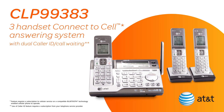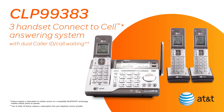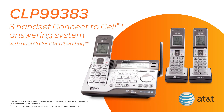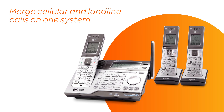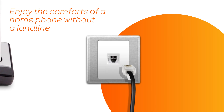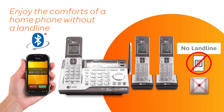The AT&T CLP99383 3-Handset Connect to Cell Answering System. With the CLP99 series from AT&T, you can merge cellular and landline calls on one system, so you can make and receive calls from any of your numbers — home or cell — while enjoying all the comforts of a home phone.